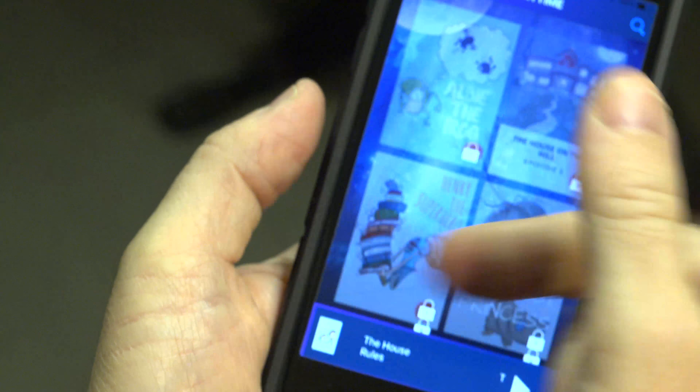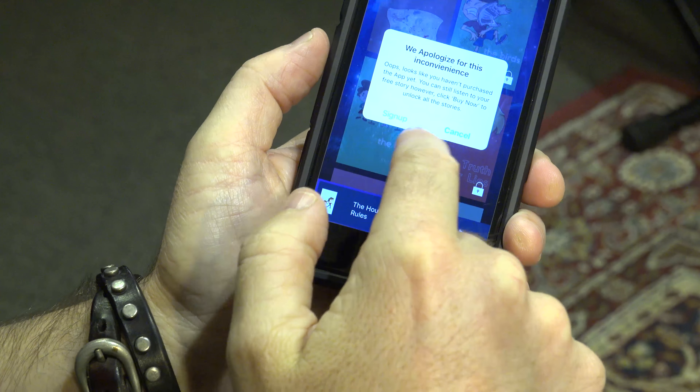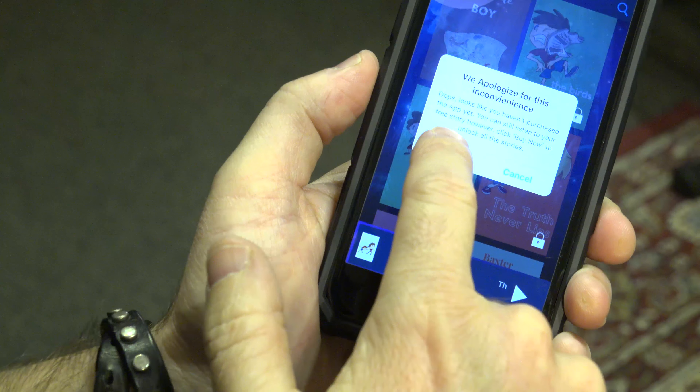But look what happens. As you go into the new screen, you can see all the stories are locked. If you want to unlock them, you press one of the stories and it comes up with a little message saying you need to sign up. So you sign up.